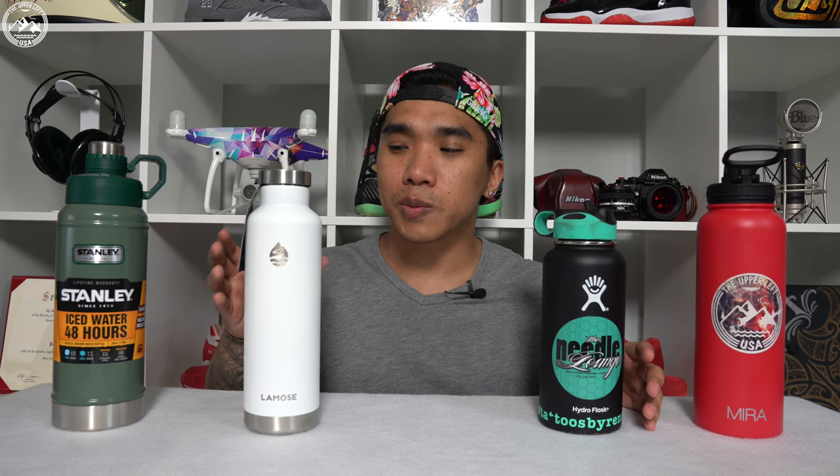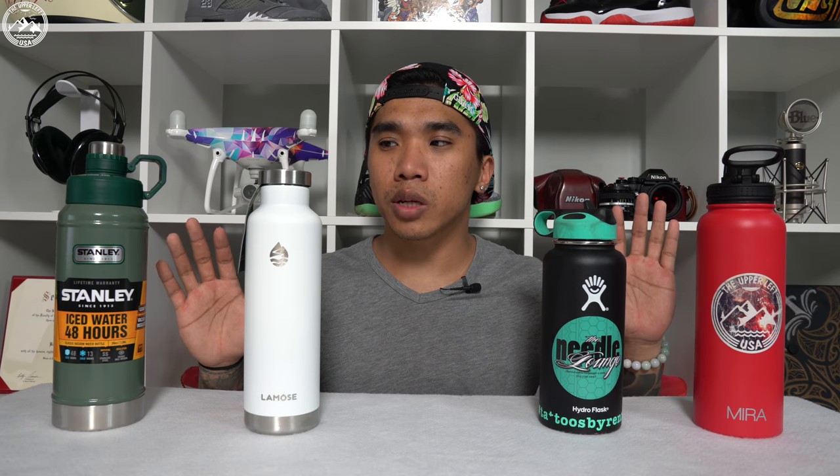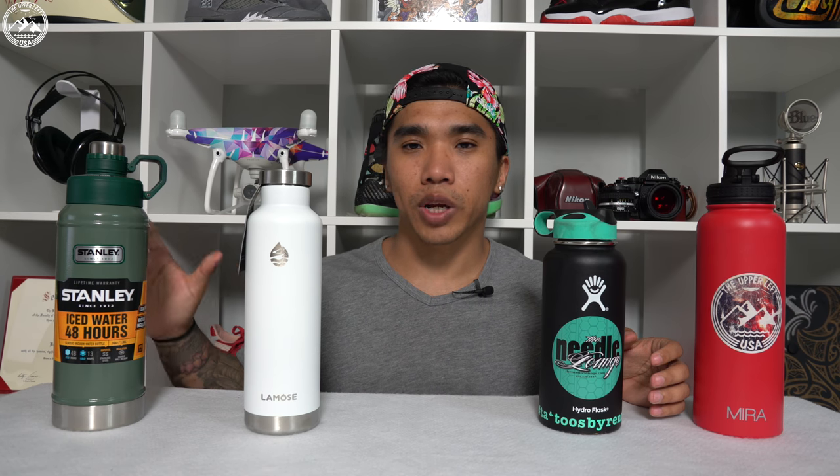At the end of the day the Lamosa is best with hot water and the Hydroflask is best with cold water, but in terms of which bottle you should buy you should really consider your application. I personally never bring hot drinks so the hot water test is a wash for me, but if this is important to you, the Stanley should automatically be taken out of the race because Stanley doesn't make any claims about hot water.